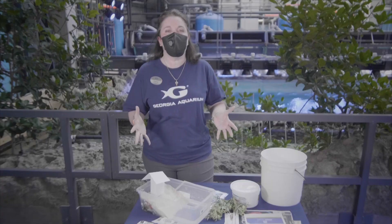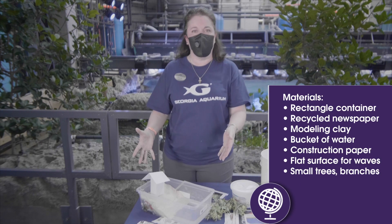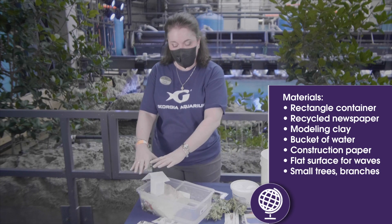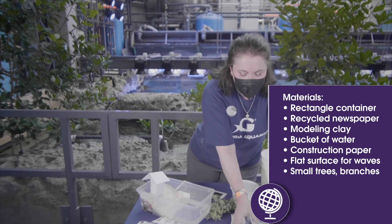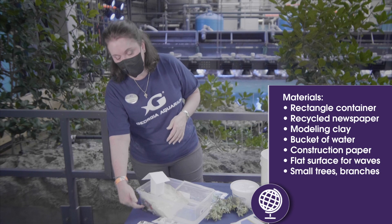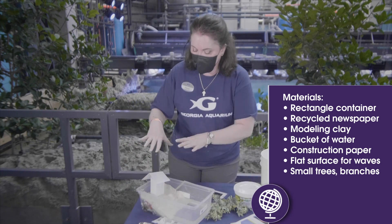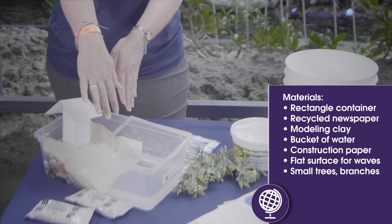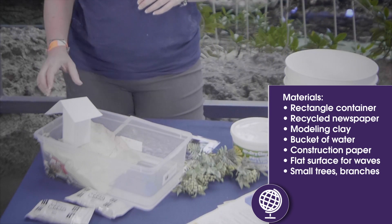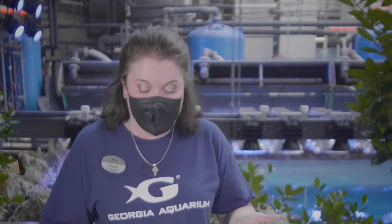For today's activity we're going to replicate a tsunami with materials that you probably have at home so that you can make your own model coastline and village. I have a rectangular container that's going to represent the coastline as well as our open ocean. I have recycled newspaper materials that we're going to crumble up and use as structure. I have Crayola modeling clay and Model Magic to create the surface of the coastline and the slope of the continental shelf. Then I have a bucket of water to fill the container up to the slope, and I created a rudimentary village made of paper.